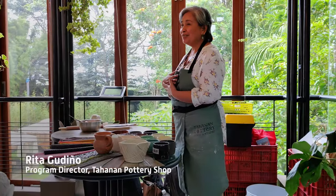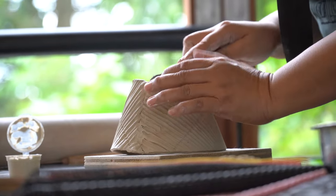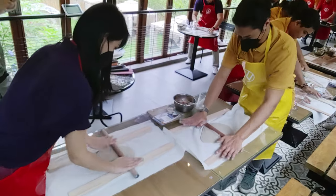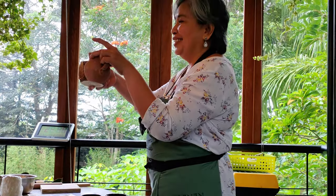Our pottery instructor Rita, Program Director from Canaan and Pottery, introduced us to the different clay types. She showed us earthenware and stoneware — the materials she uses — explaining the difference between once-fired and twice-fired clay, and porous versus non-porous finishes.